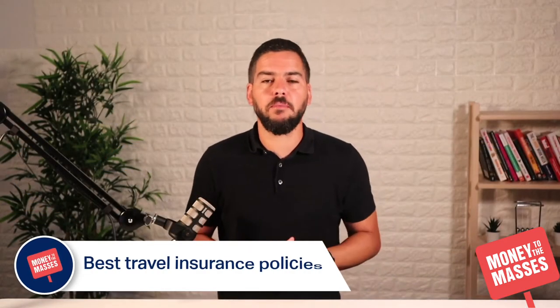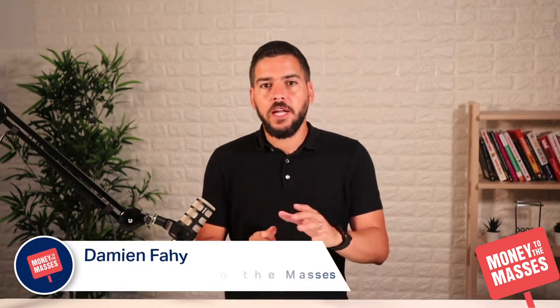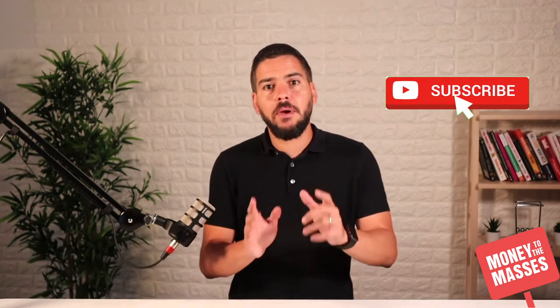In this video I am going to be talking about the best travel insurance providers in the UK. If you find this useful, hit that like button and subscribe to our channel.